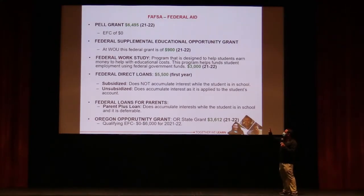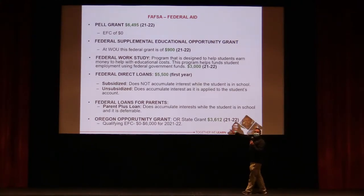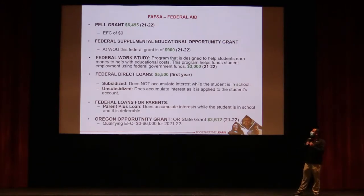If a student is only eligible for the bare minimum $5,500, parents can apply for a Parent PLUS loan. That's the parent's own personal loan, similar to student loans — payments can be deferred until after graduation or started while the student is in school. Parents must complete a credit application for this loan.